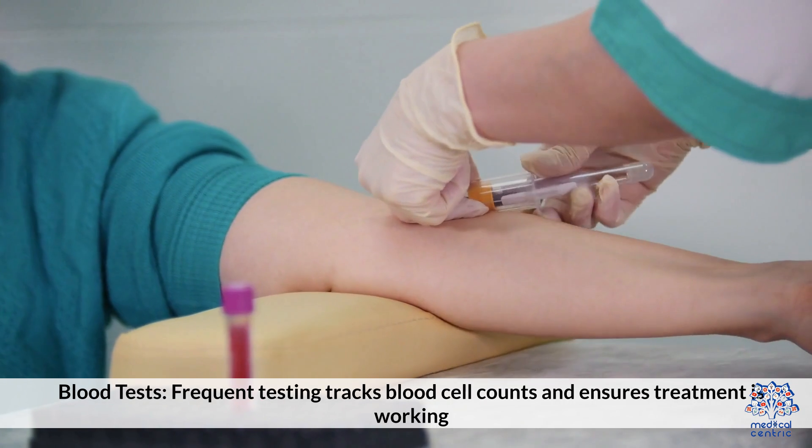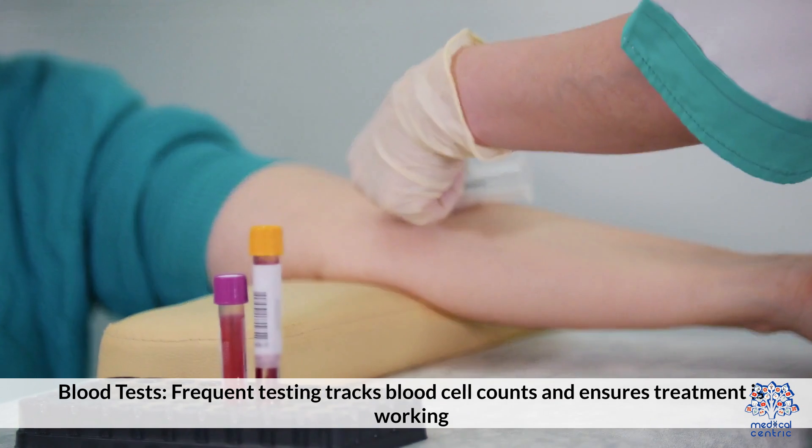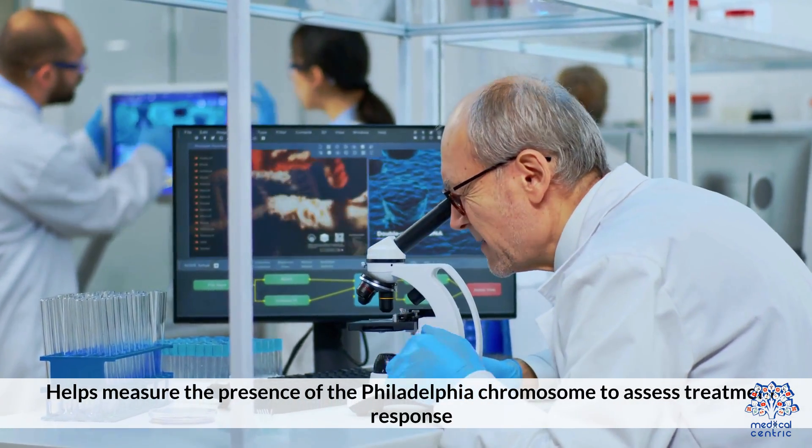6. Blood Tests: Frequent testing tracks blood cell counts and ensures treatment is working. 7. Molecular Testing: Helps measure the presence of the Philadelphia chromosome to assess treatment response.